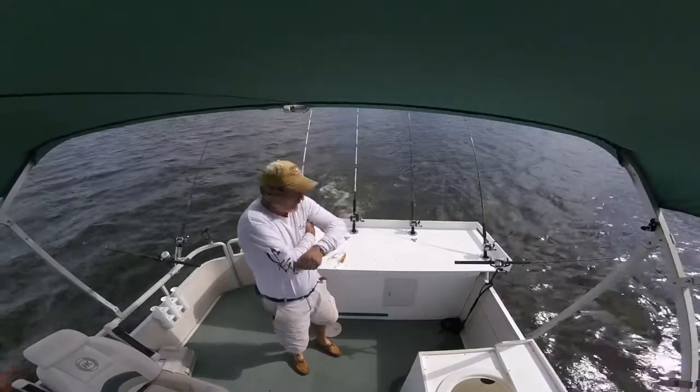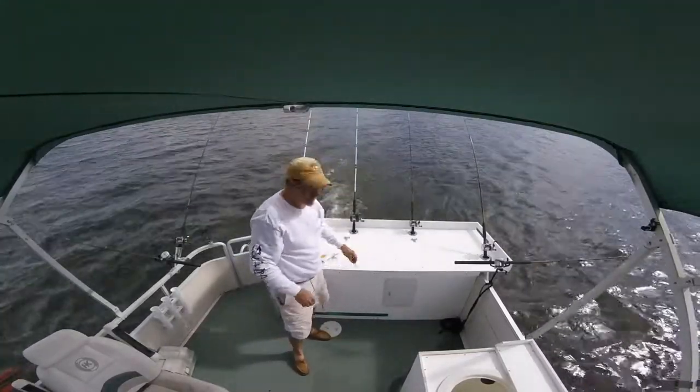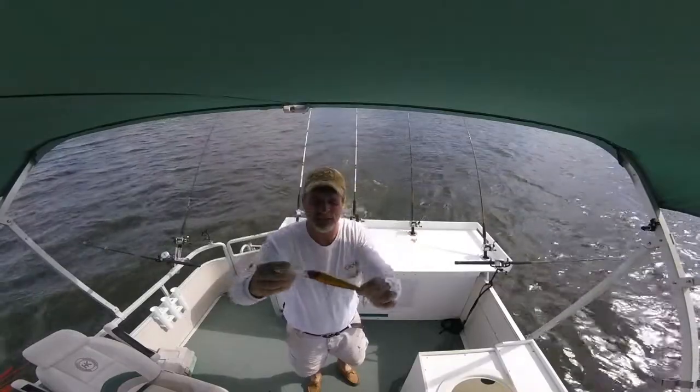All right Shawn Herndon, making this video just for you. Running seven rods, show you all the colors I have out. That's the Mac Daddy that caught the 15 pound 10 ounce fish to win the Derby this year.